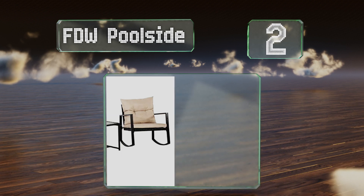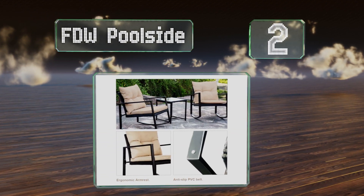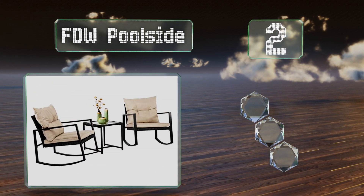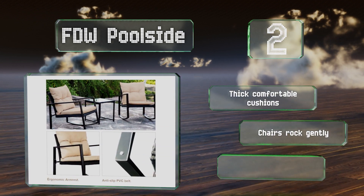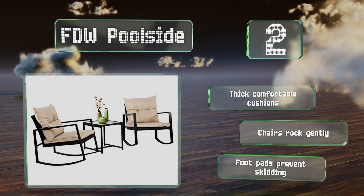At number 2, trying to get comfortable outdoors will be a thing of the past when you add the FTW Poolside to your setup, as the chairs provide sturdy armrests and plenty of back support. The smooth glass tabletop is easy to wipe clean if you happen to spill a beverage. It comes with thick, comfortable cushions and the chairs rock gently. Foot pads prevent it skidding.